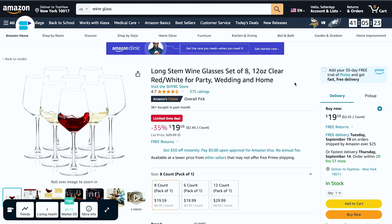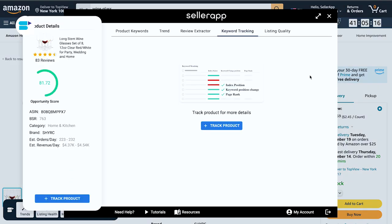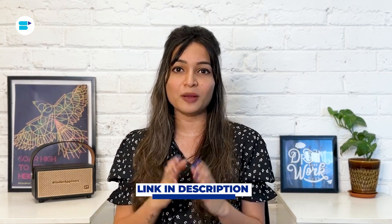SellerApp offers a Chrome extension for keyword tracking to help you monitor whether your keywords are indexed. All you need to do is go to the listing, open the SellerApp Chrome extension and keyword tracking, track the keywords of your choice, and check for their indexing. Additionally, use a reverse ASIN checker — an ASIN is a unique identification number given to your product by Amazon once it's indexed. A reverse ASIN checker lets you use your ASIN or your competitor's ASIN to get an overall performance report on your products and keywords. With SellerApp's Chrome extension, you can also get the indexing status of competitors by opening their ASIN and doing the analysis.